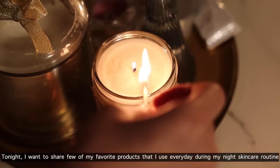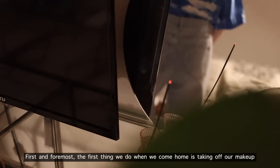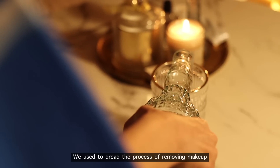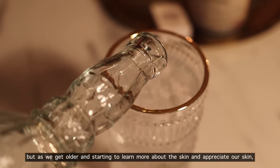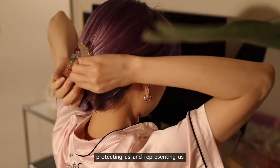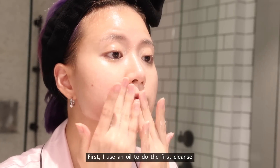Along with other products I currently use, 44U has been a great addition to my skincare routine. Tonight I want to share a few of my favorite products I use every day during my night skincare routine. First and foremost, when we come home, we take off our makeup. We used to dread this process, but as we get older and learn more about skin, our perspective has completely changed — taking off our makeup is the least we can do for our skin.